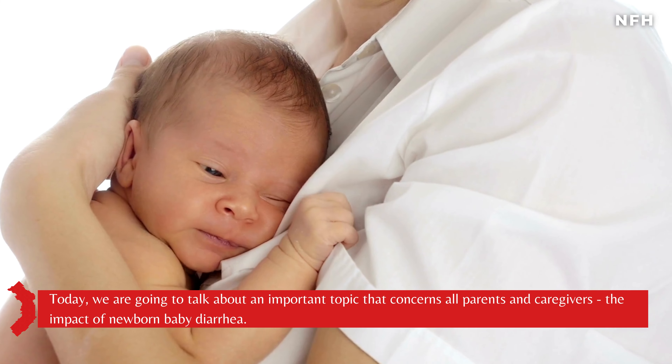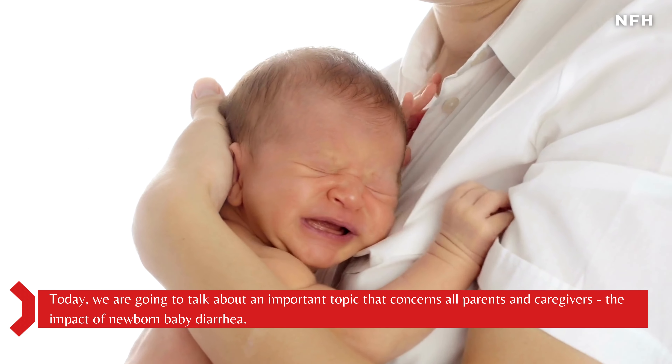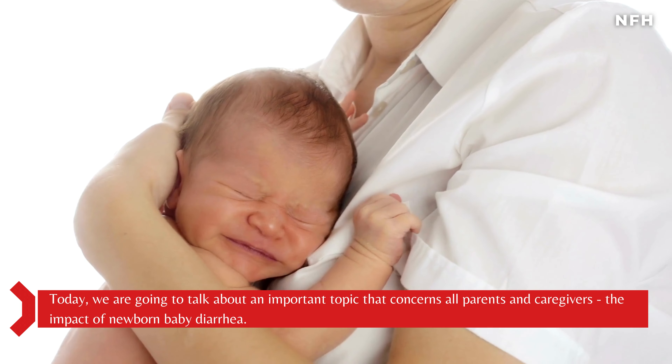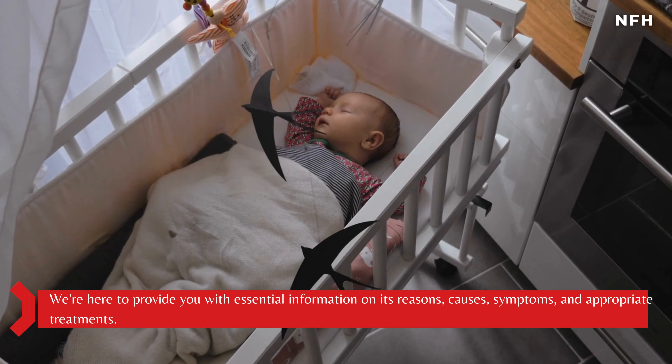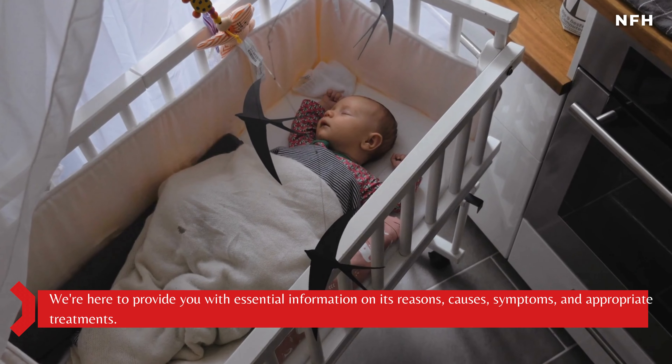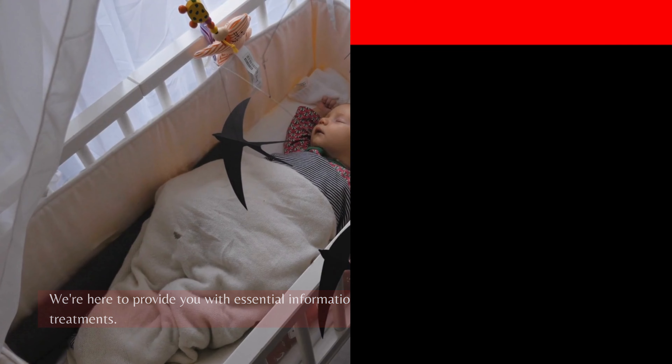Today, we are going to talk about an important topic that concerns all parents and caregivers: the impact of newborn baby diarrhea. We're here to provide you with essential information on its reasons, causes, symptoms, and appropriate treatments. Before we begin, if you haven't already, consider subscribing to our channel and hitting the notification bell so you won't miss any of our future informative videos.